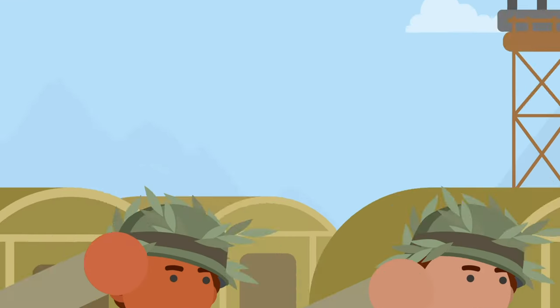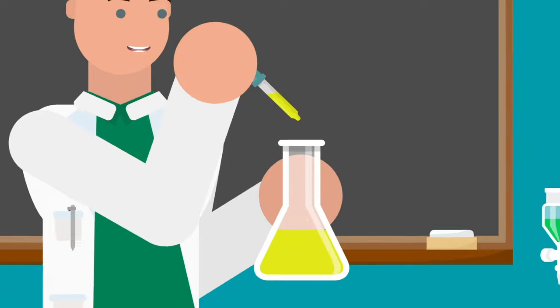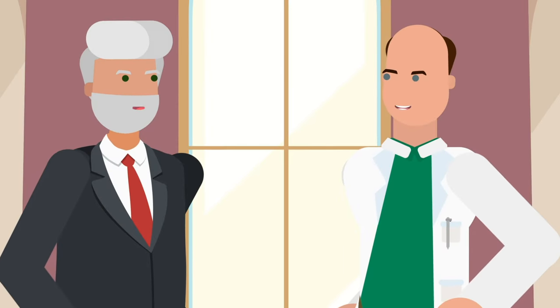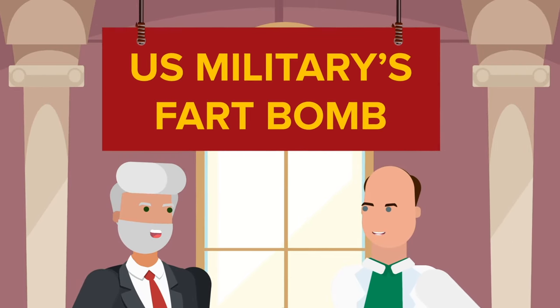But not all World War II weapons were meant to be deadly. Number 2: "Who Me?" Private Ernest Crocker came into the military as a trained chemist, and that gave him a unique position designing poison gas for possible military use. But the military had another mission in mind for him — mega-sized stink bombs that would create a scent so horrible it would send enemy forces fleeing. The US government funded the project, which would be nicknamed the US Military's Fart Bomb.